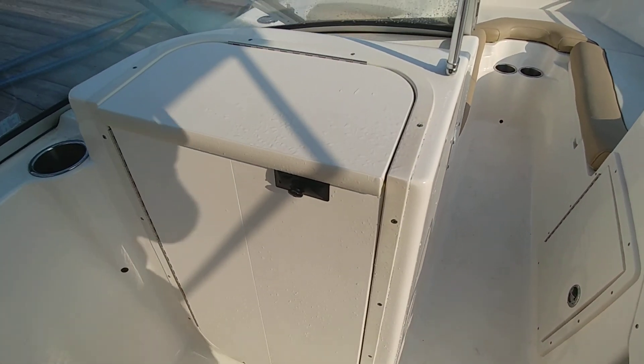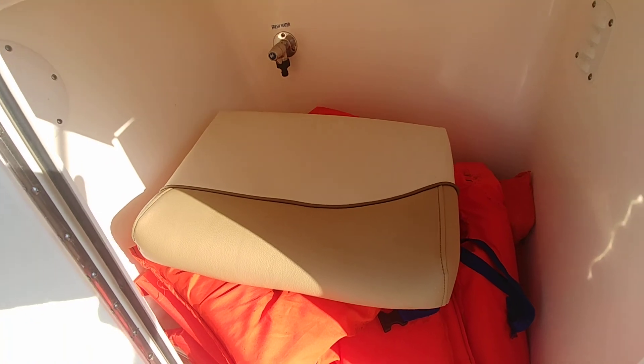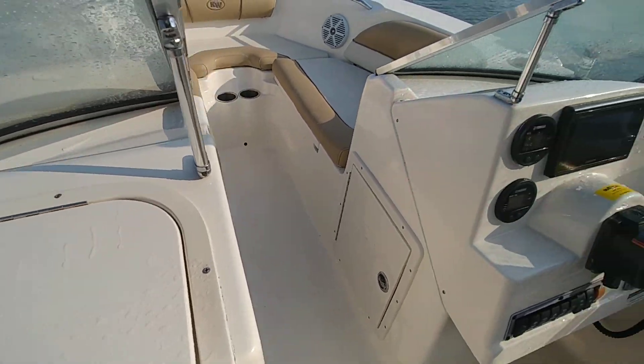Let's take a quick look in here. Bimini's in nice shape. There is no trailer in the sale of this vessel. There's that cushion — port side. No point in keeping it in there having people step on it.